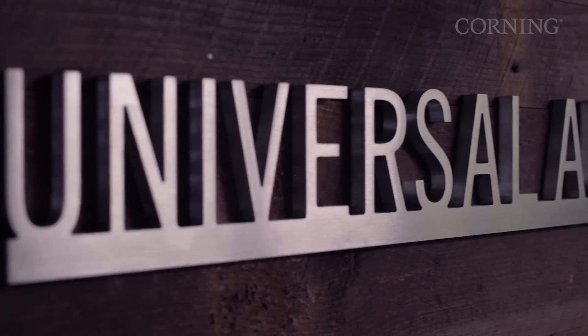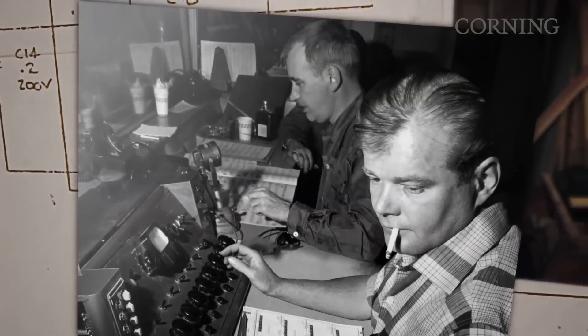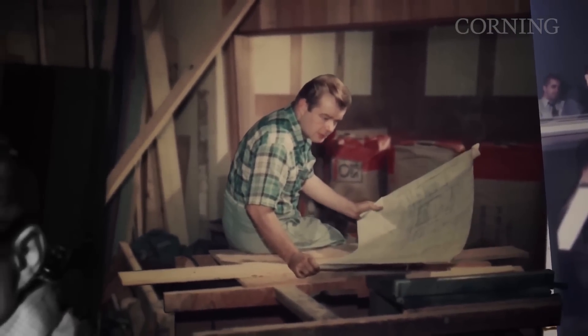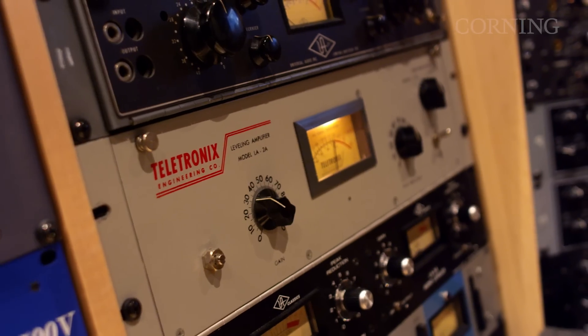Universal Audio was founded in the 1950s by Bill Putnam Sr., and he's really notable for creating tools that are still used today and that we in Scotts Valley still make today — things like the 610 console, the 1176 compressor limiter, and the LA-2A.